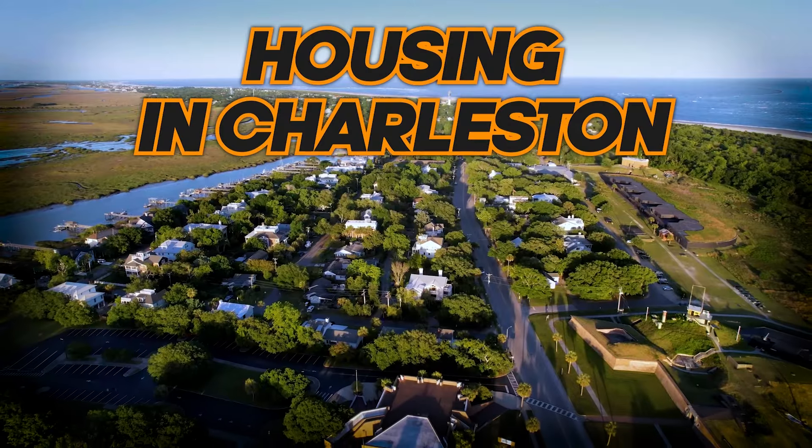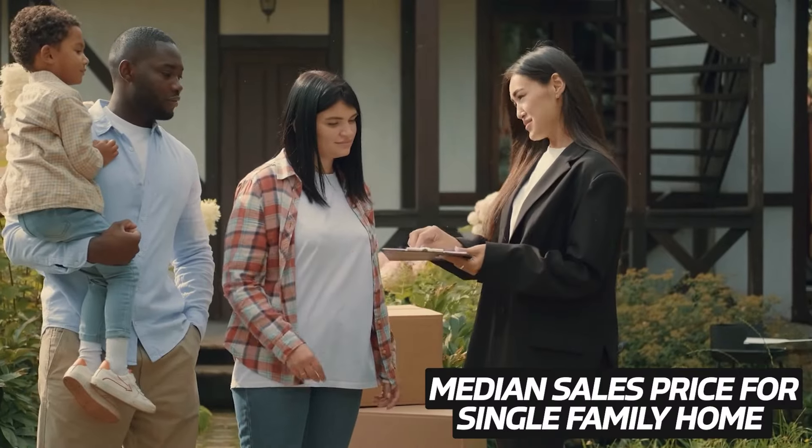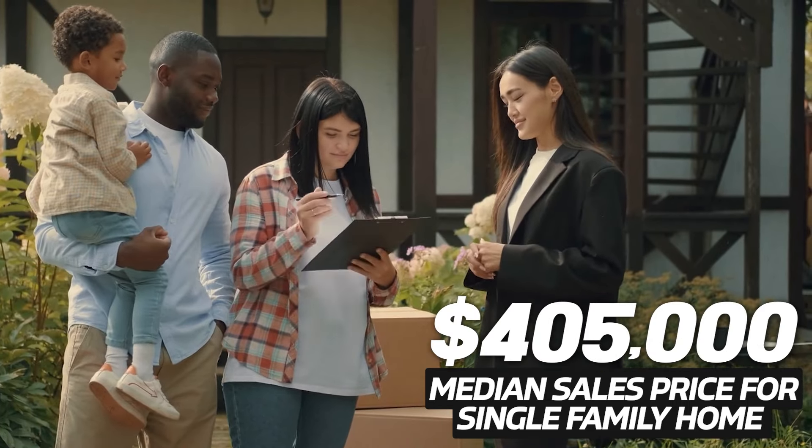First, let's start with housing, which is the biggest part of the cost of living puzzle. In 2024, Charleston's housing market remains competitive. For a single-family home in the greater Charleston area, the median sales price is about $405,000.